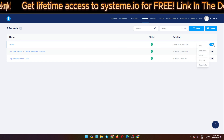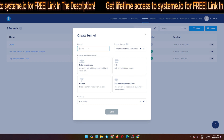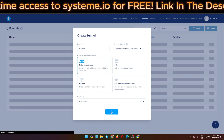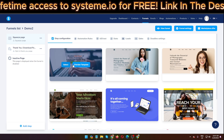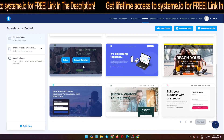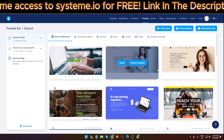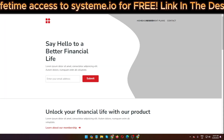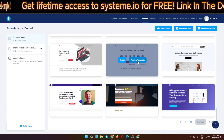Now I want to build a funnel for list building. I deactivate that and create 'Demo 2' as a build-an-audience funnel. Here you can see all the templates available — there are 30 templates. Most of them are very high quality. I can select one and use the drag-and-drop editing system, and it looks very good.